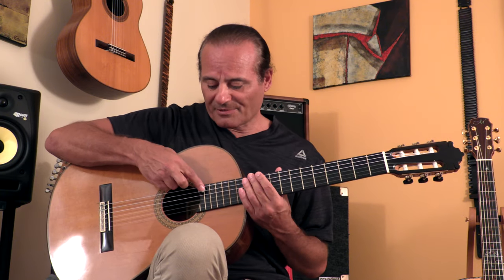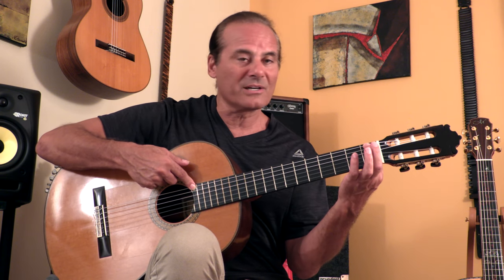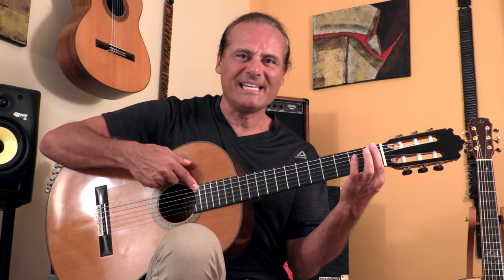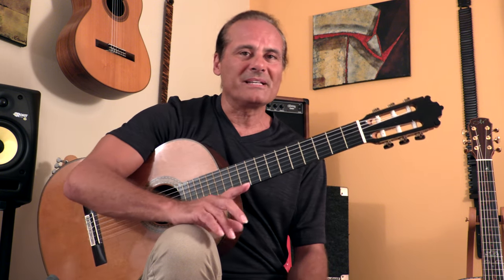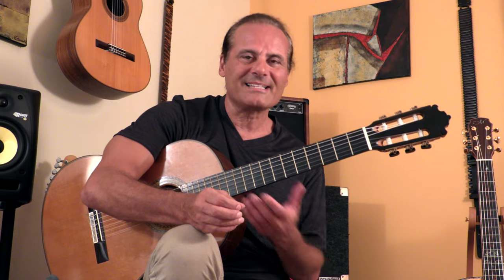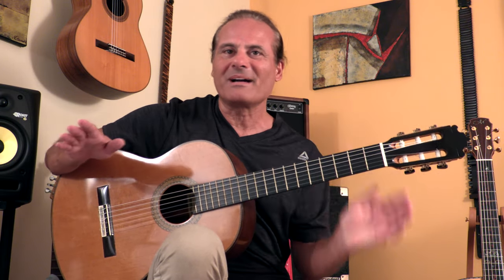Second, press the string down on the highest fret and on the lowest fret, and look at the distance of the string to the frets. There should be a tiny, tiny gap between the string and the frets — but tiny. If it's too big or if there's no gap whatsoever, the neck should be adjusted, which can be done on steel string acoustic guitars but cannot usually be done on classical or nylon string guitars. If there's a problem, deal is over — don't buy that guitar.